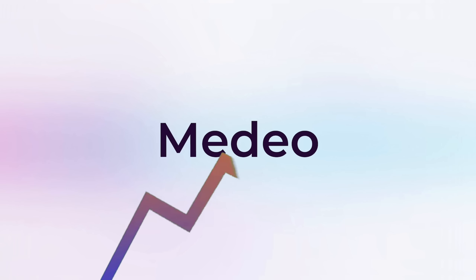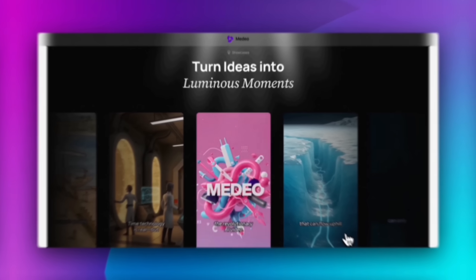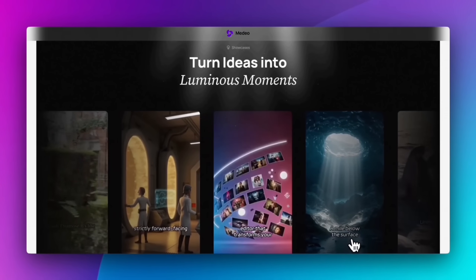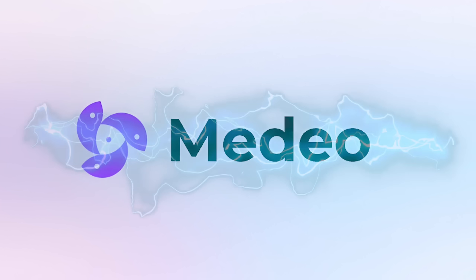But here's something even more exciting — Medeo is about to level up. This November, a brand new version is launching: more hands-free, more efficient, and designed to completely change how people think about AI prompting. If you think Medeo is powerful now, just wait.